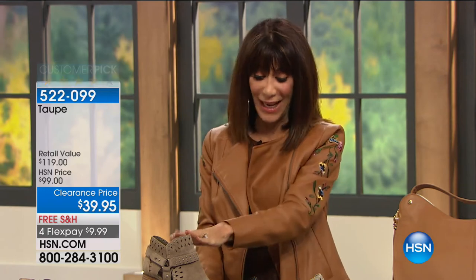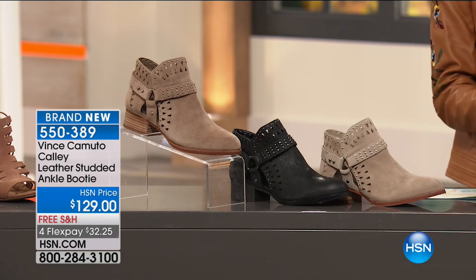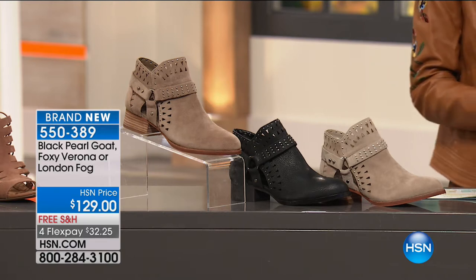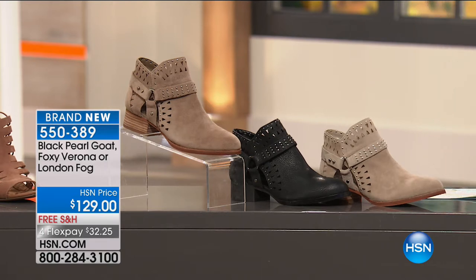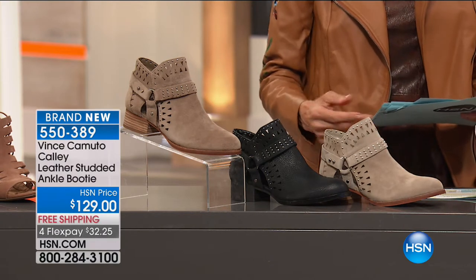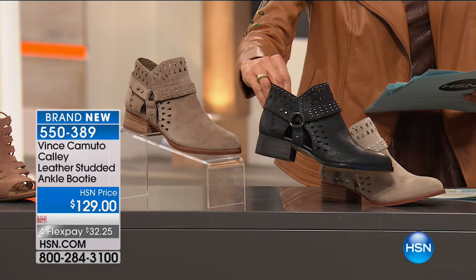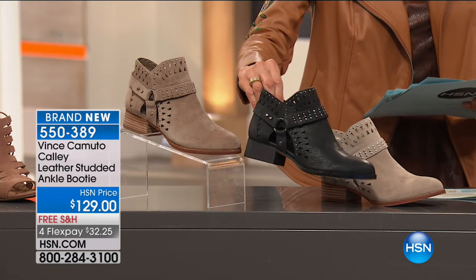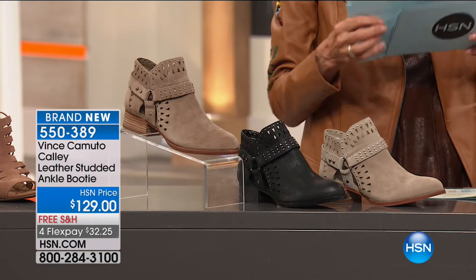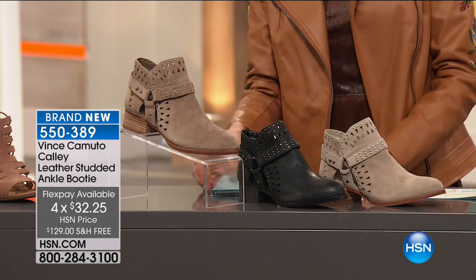Coming up is a brand new booty — the Cali leather booty — at $129. It hasn't been on air at all and already has a five-star review at hsn.com. It's available in light tan (London Fog), Foxy Verona, and Black Pearl Goat. Free shipping and flex pay payments included on everything today.